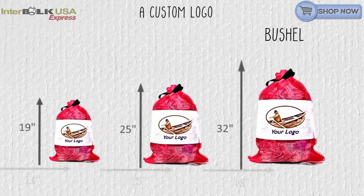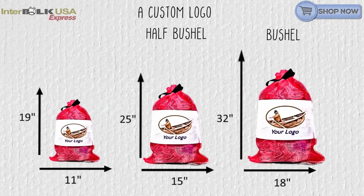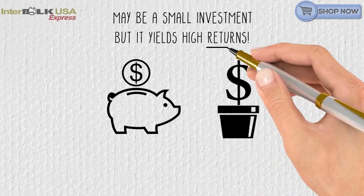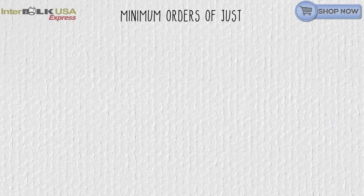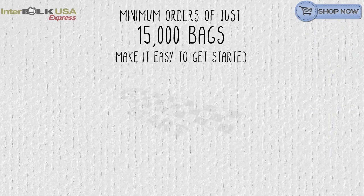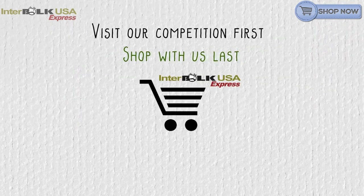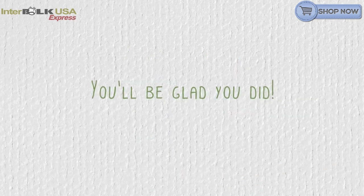A custom logo on your bushel, half bushel, and peck bags may be a small investment, but it yields high returns. Minimum orders of just 15,000 bags make it easy to get started. Visit our competition first and shop with us last. You'll be glad you did.